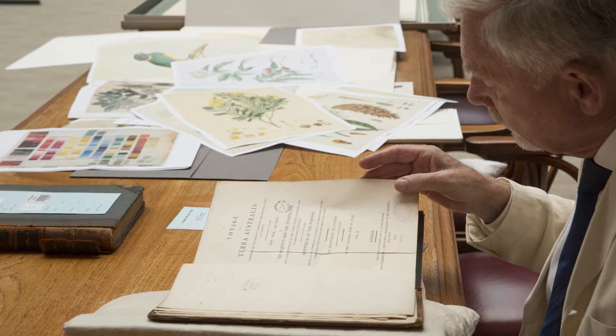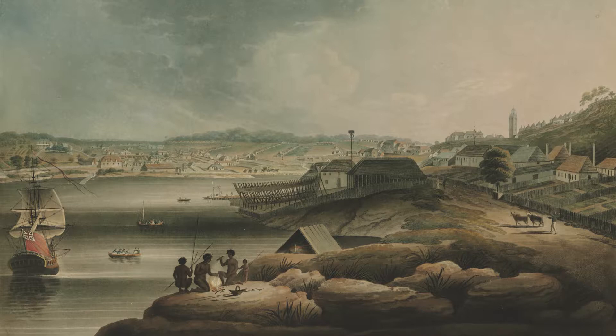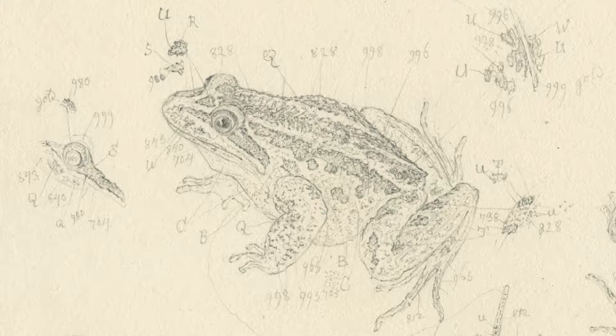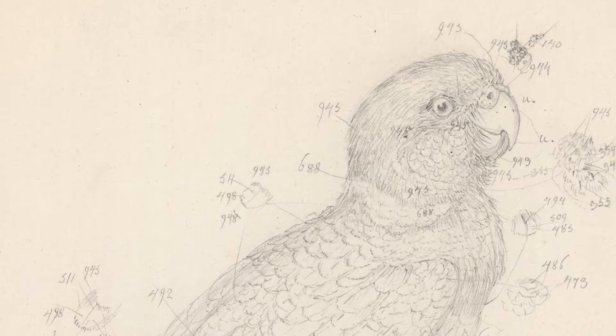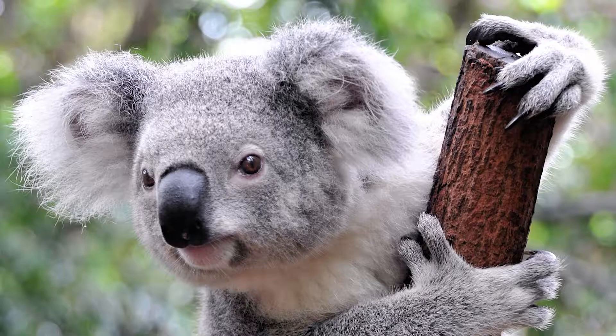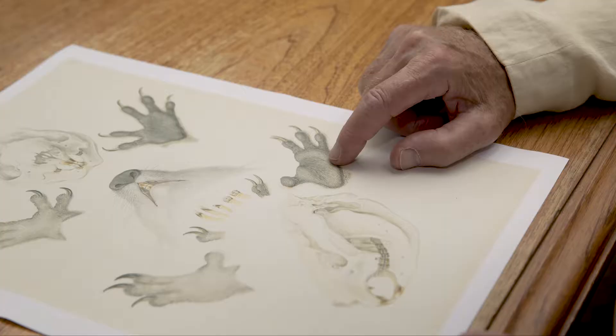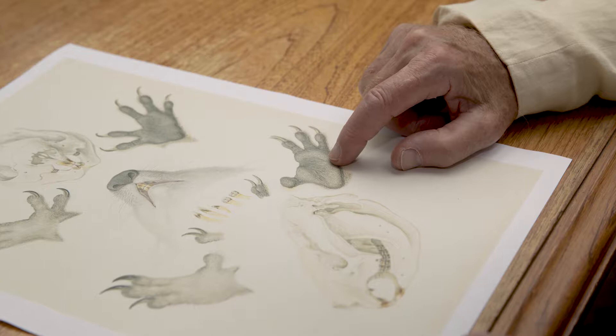During Flinders' voyage, the first time that Ferdinand Bauer and Robert Brown came to Sydney was a great opportunity for them to regroup and to draw and collect things in the Sydney Basin. People obviously were seeing that these naturalists were interested in things, so they brought stuff in to them — snakes and birds and other kinds of animals — and this was the first time that a koala was actually brought in to Sydney town. And this caused a great deal of excitement.